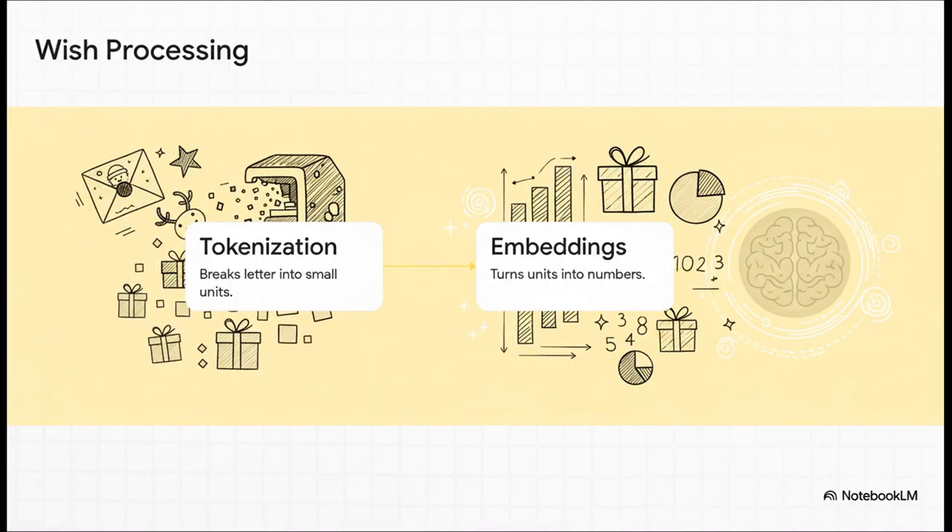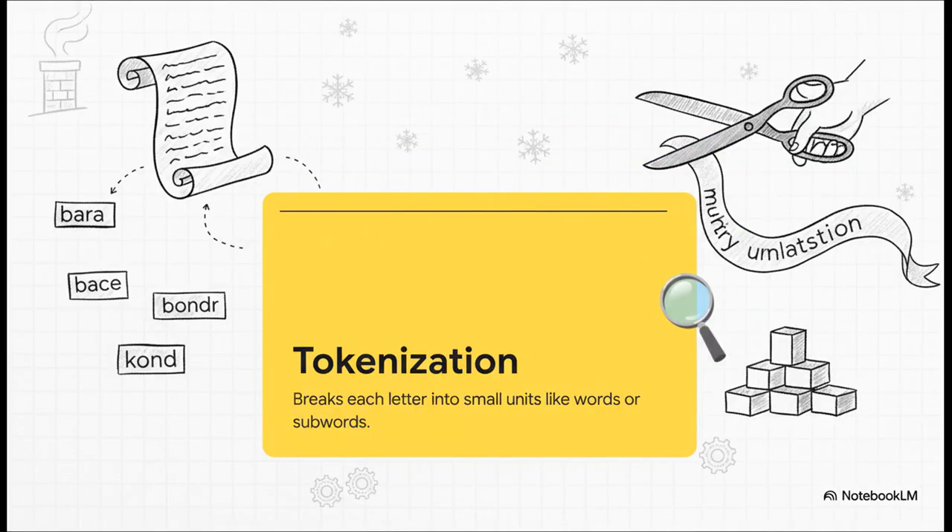Before an AI can read anything, let alone a kid's handwriting, that letter has to be turned into a language the computer can actually understand. And this happens in two really key steps: tokenization and embeddings. Let's tackle tokenization first. You take a long letter and basically chop it up into tiny pieces - individual words, maybe even parts of words - so you're left with a big pile of word blocks. That's pretty much what tokenization is: breaking down big sentences into small, digestible chunks for the machine.